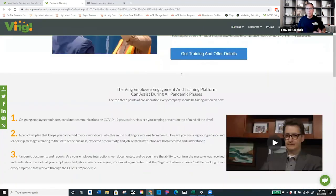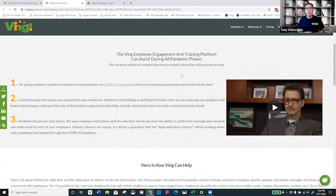As you scroll down the page, you'll come to a middle section called the Ving Employee Engagement and Training Platform, and how it can assist you during all pandemic phases. That's the key — we're not just talking about today and then it's over. If you recall back to 9/11, once everything passed, we never went back to normal. Our travel lives changed forever. This is a very similar situation. Today is the time to put the infrastructure in place and prepare for the future of a changed work environment.